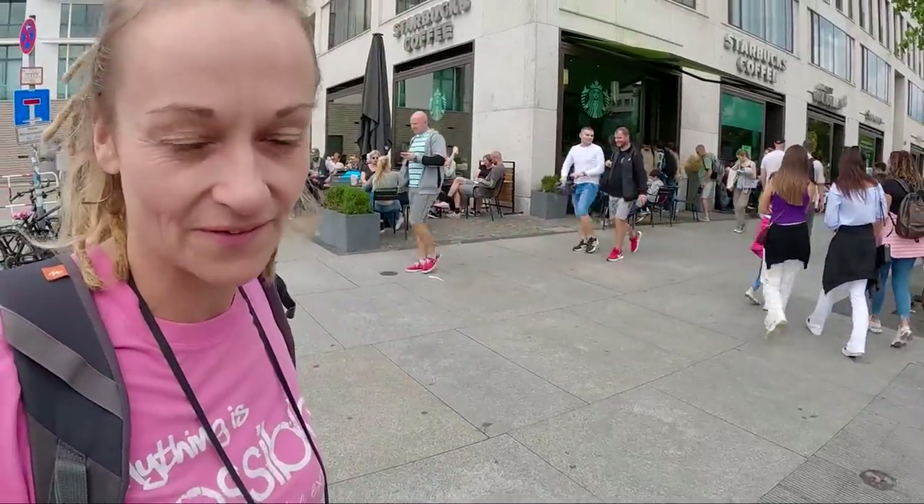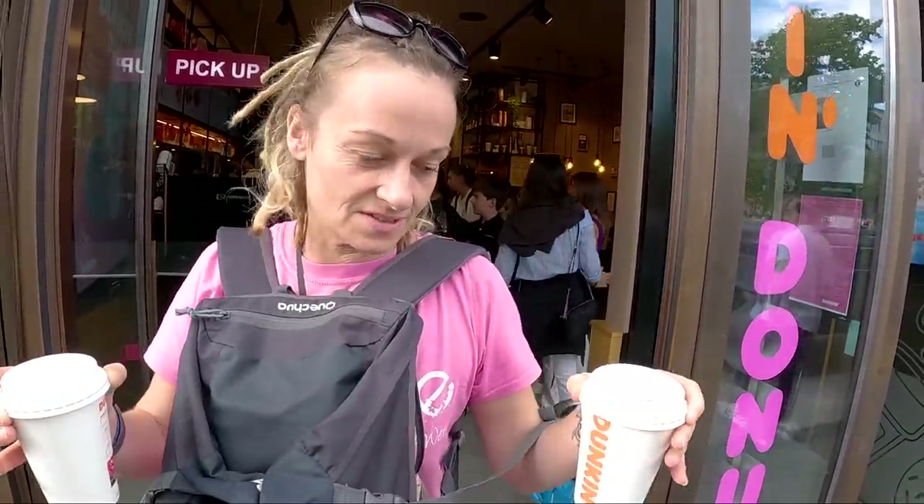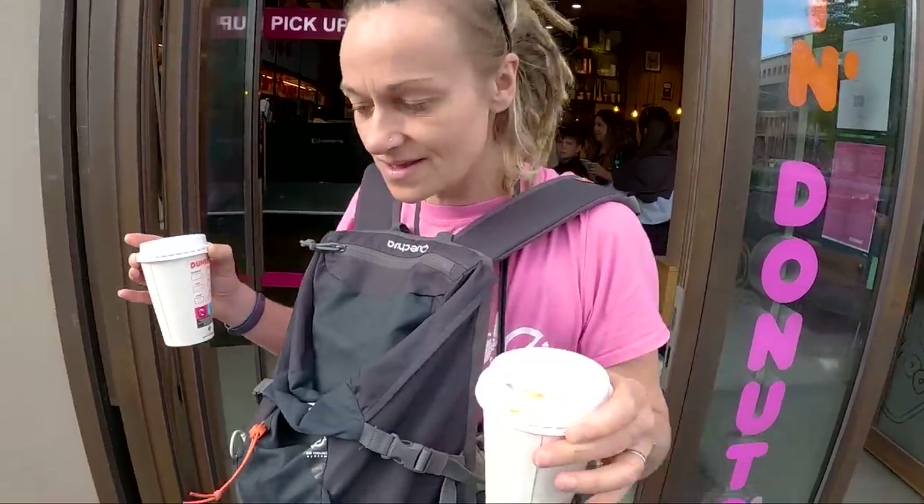We're going to go and get a Starbucks! The reason is - and this may sound crazy - I have never had a Starbucks. It seems to be the thing to do, so we're going to try one. Actually, we're scrapping the Starbucks - it's like five euros for an Americano and there's a massive queue. Unless you're going to have something fancy, I don't think it's worth paying five euros for an Americano. I just want a black coffee. So we went for Dunkin instead - Dunkin Donuts, coffee without the donut.